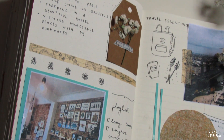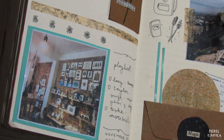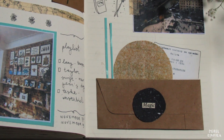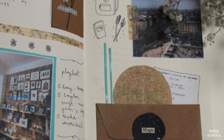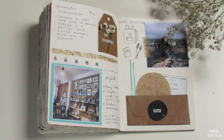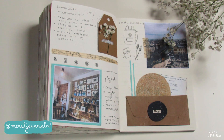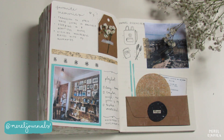We're almost at the end of this video. I truly hope that you enjoyed watching and that it gives you inspiration to start your own travel journal. If you have any questions for me, leave them in the comments below. And if you would like to see more of my travel journal pages, check my Instagram — middlejournals. I will see you in the new year.